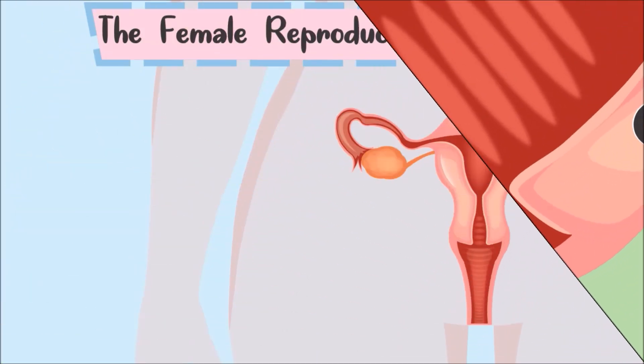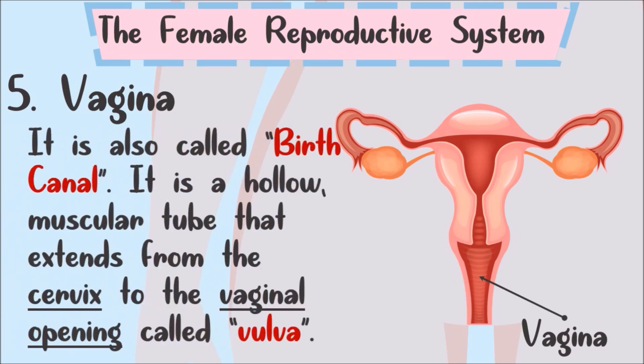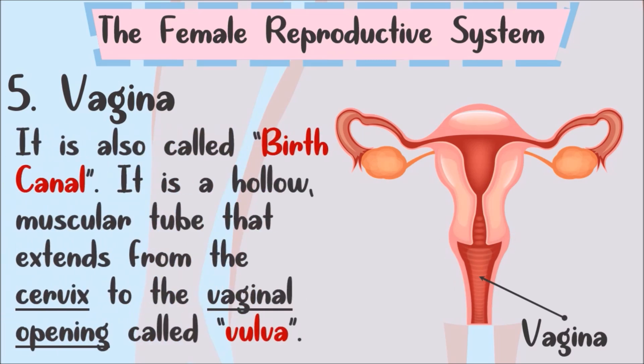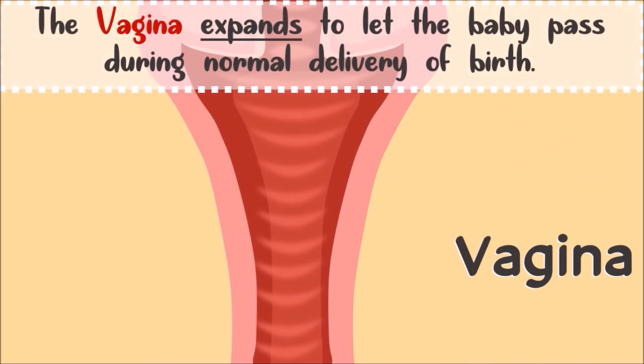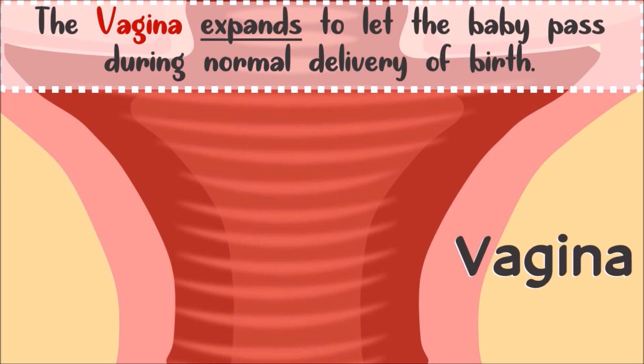And then, the vagina. It is also called the birth canal. The vagina is a hollow muscular tube that extends from the cervix to the vaginal opening called the vulva. It expands to let the baby pass during normal delivery.